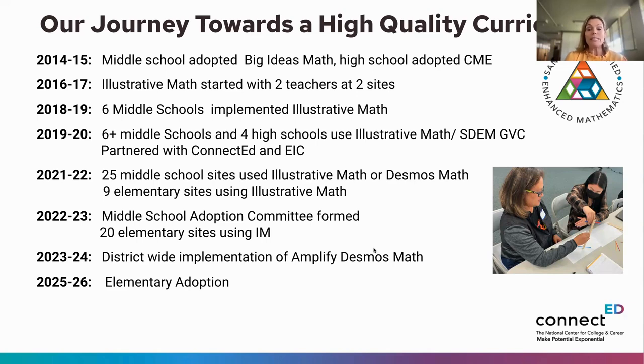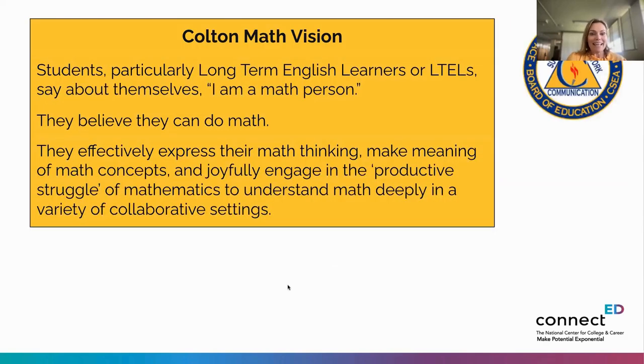In the 2023-24 school year, San Diego Unified did a district-wide adoption of Amplify Desmos Math. Many teachers loved Illustrative Mathematics and also liked the Desmos component, so many schools shifted to Amplify Desmos. In coming years they will look at elementary and high school adopting a high-quality curriculum.